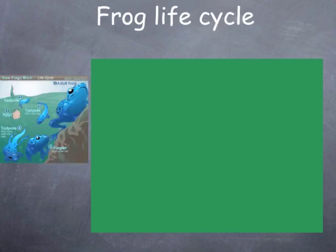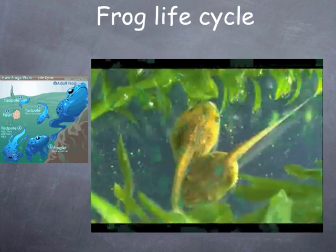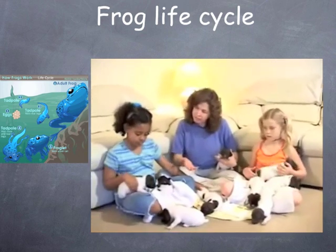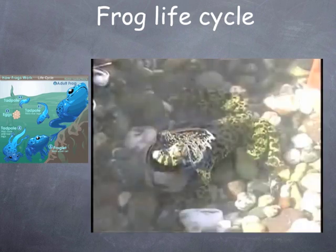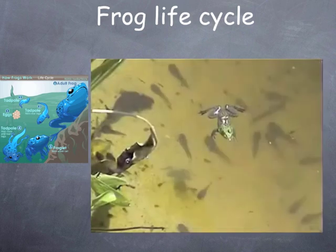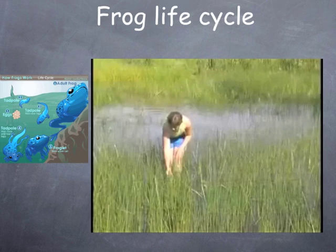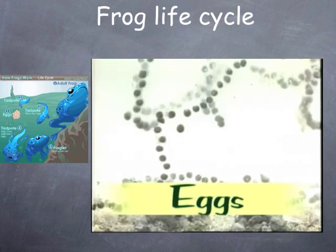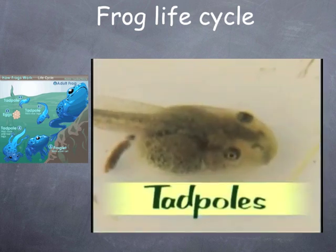Frog life cycle. Did you know that some animals start life looking one way and then go through changes that make them look another way as adults? It's true. For example, a frog! Frogs are amphibians. They spend part of their lives in water and part on land. Frogs lay their eggs in a pond. The eggs have a soft shell and must be kept wet so that they don't dry out. Then the eggs hatch into tadpoles.